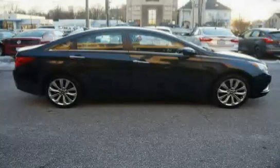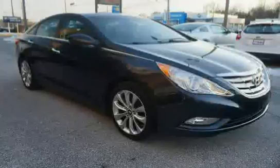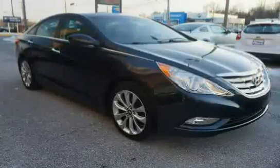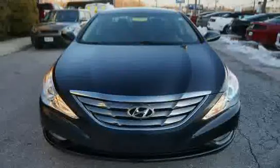4-wheel anti-lock brakes, electronic brake force distribution, and brake assist are all incorporated. Driven with care for 44,979 miles, this Sonata makes an easy choice for you.